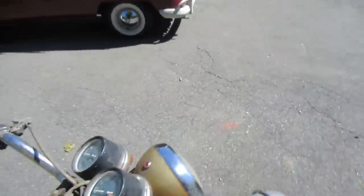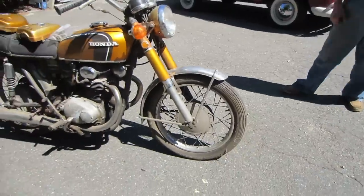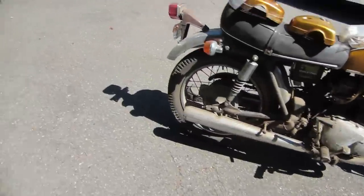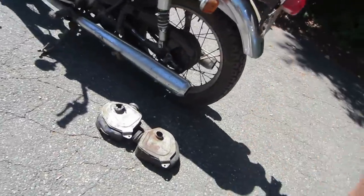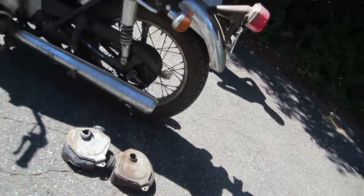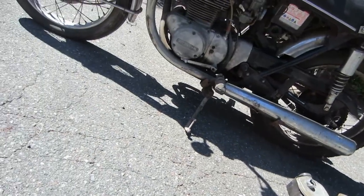How many miles? About 30,000. The tires won't be original then - that one says Sears on it. No cracks in the fins. Too bad it wasn't a 750 - those are really desired.